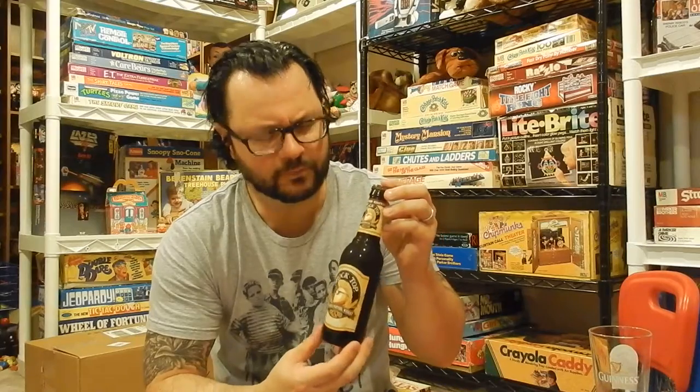Like I said in my first video, all of my videos are going to be sponsored by a delicious, icy cold, refreshing adult beverage. Today's 80s Revolution is brought to you by Shock Top Twisted Pretzel Wheat.